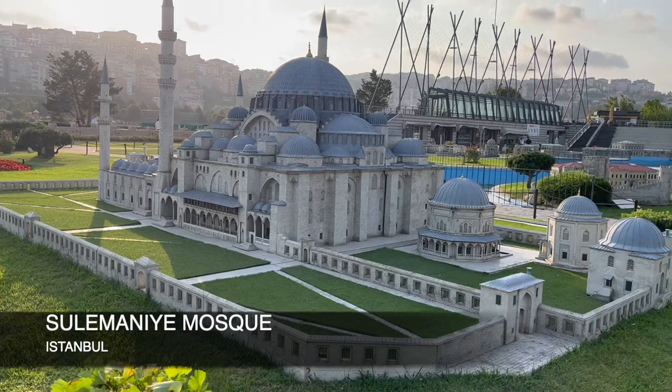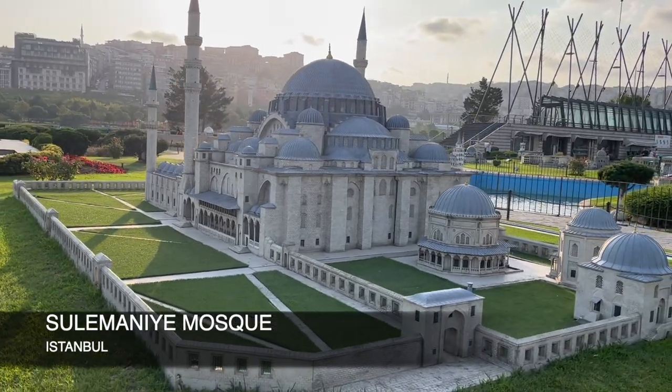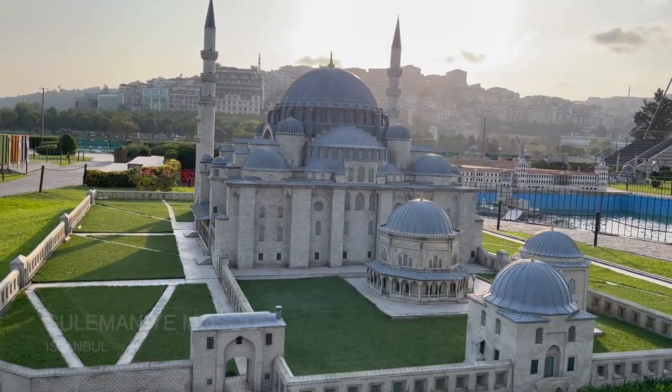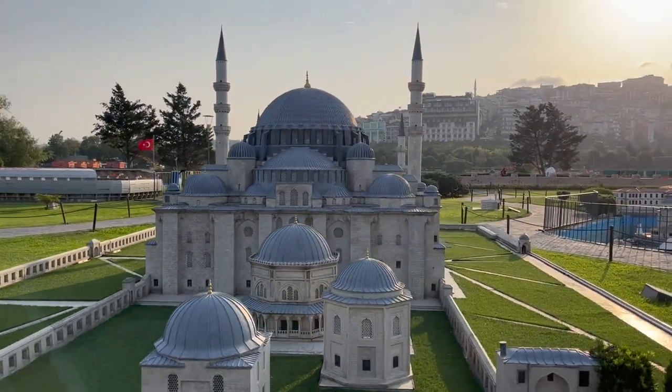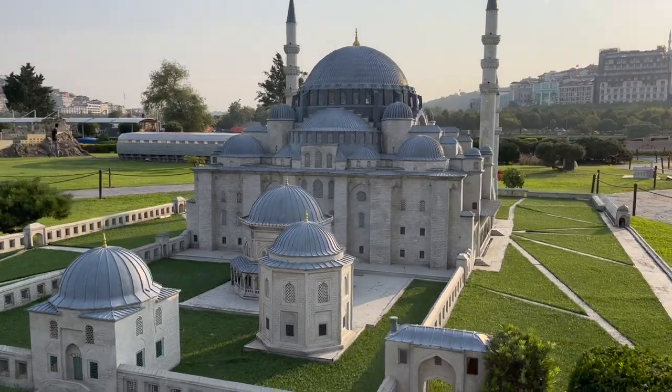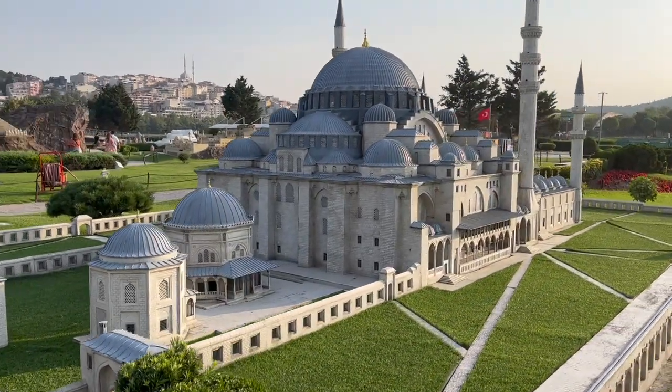And here we can see the Soleimani Mosque, one of the best known sites of Istanbul. From its location on the third hill, it commands an extensive view of the city around the Golden Horn. It is a masterpiece of Ottoman architecture.